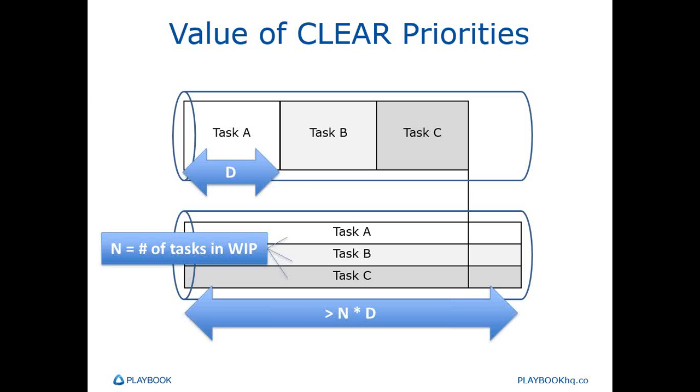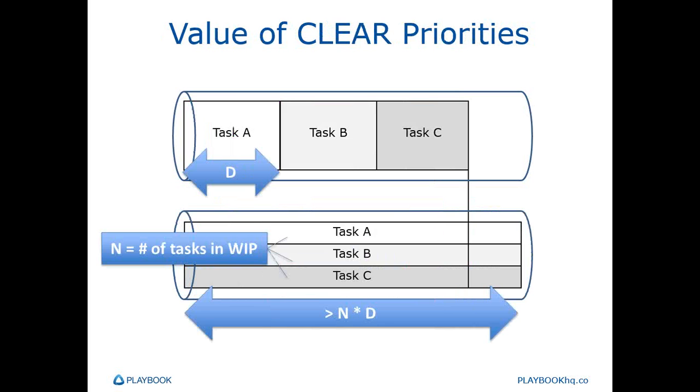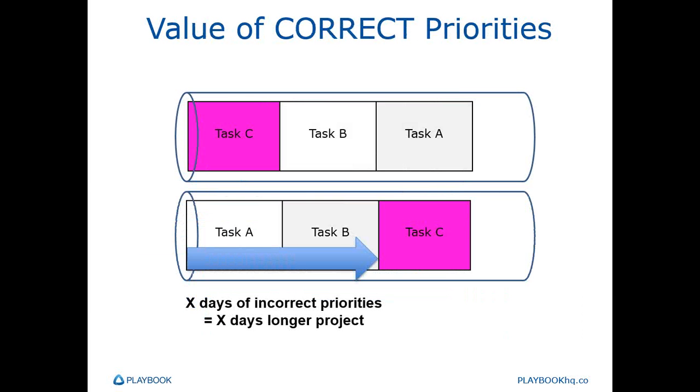But how much does it matter if we're really picking the right task? What if task C was really the highest priority and the one that cost us the most by being delayed? Just as queue time of a critical task delays a project day for day, there's also a day-for-day slip for every day we spend working on the wrong thing. Every day we don't recognize the task as being the most critical is a day we move out the end date on that project. Between unnecessarily stretching out projects by multitasking and missing the right priorities a day here, a day there — how does a six-month project become a one-year project? It's one day at a time.